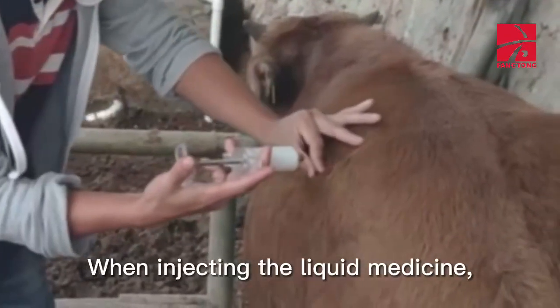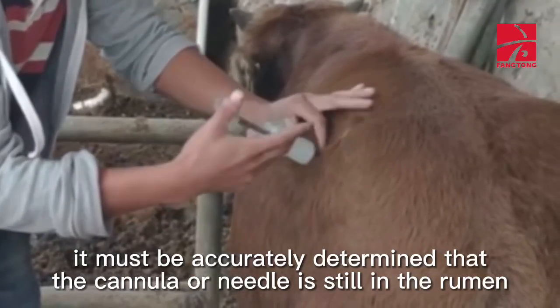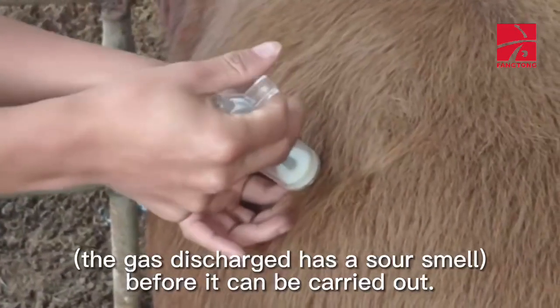When injecting liquid medicine, it must be accurately determined that the cannula or needle is still in the rumen. The gas discharged should have a sour smell before the injection can be carried out.